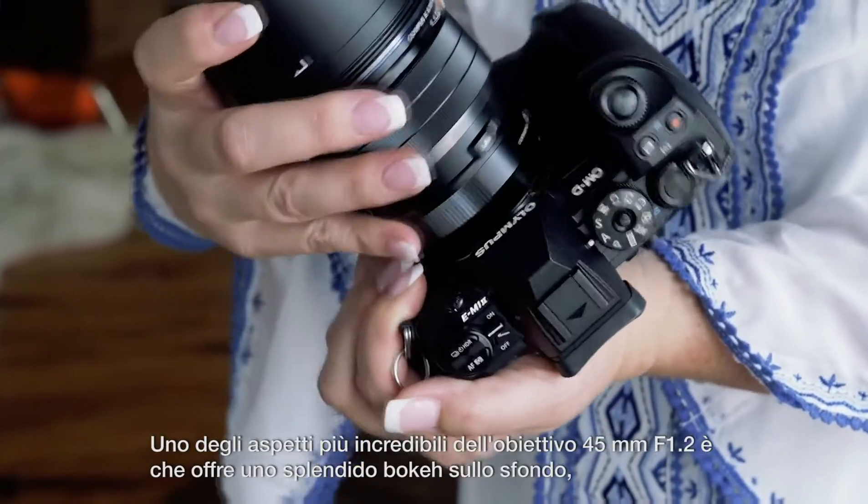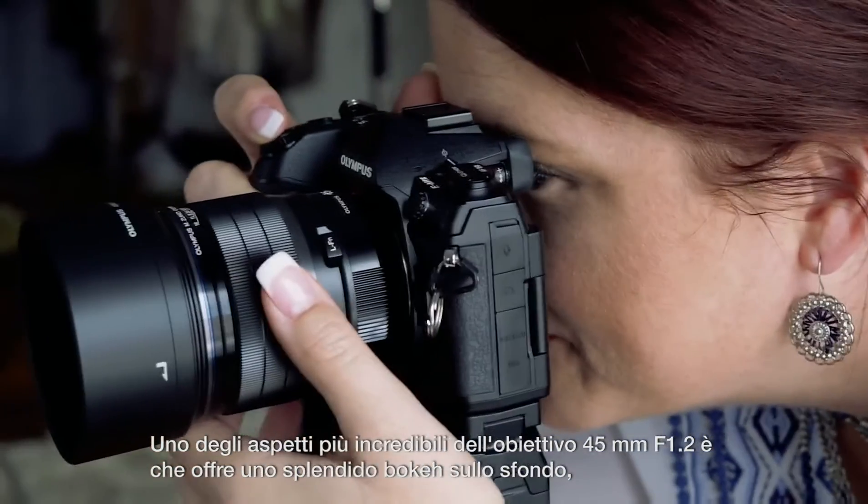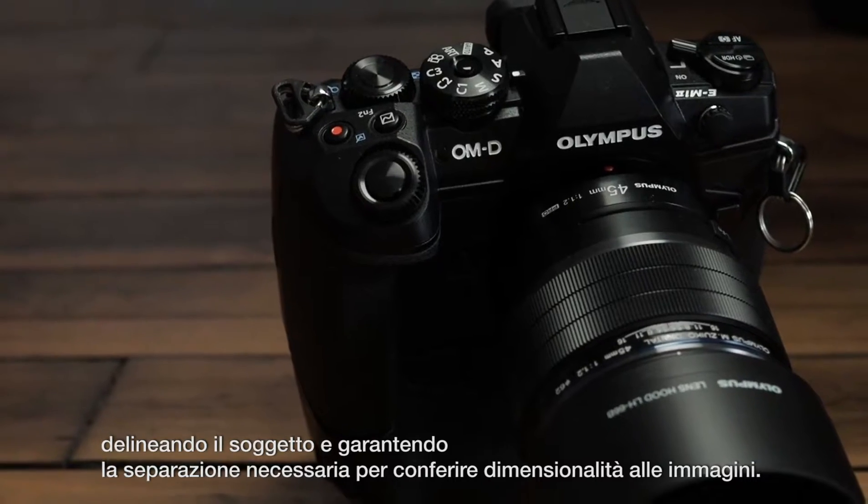One of the awesome things about the 45 millimeter f1.2 is that it gives you beautiful bokeh on the background, draws the subject out, and gives you the separation you need to have dimensionality in the images.